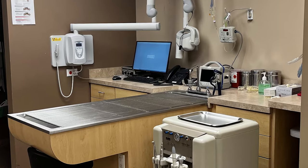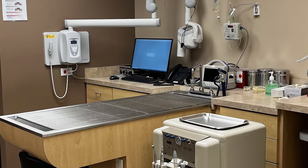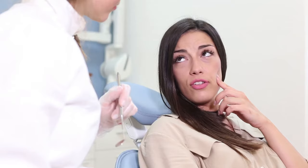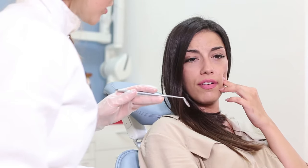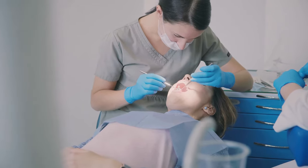You might notice this room looks different from your dentist's office in other ways. That's because our pets have different needs than we do when it comes to dental procedures. Although people have the ability to talk to their dentists, our pets can't — so they can't tell us if something is painful or bothering them. People also understand the need to visit the dentist and what that means, but our pets don't.